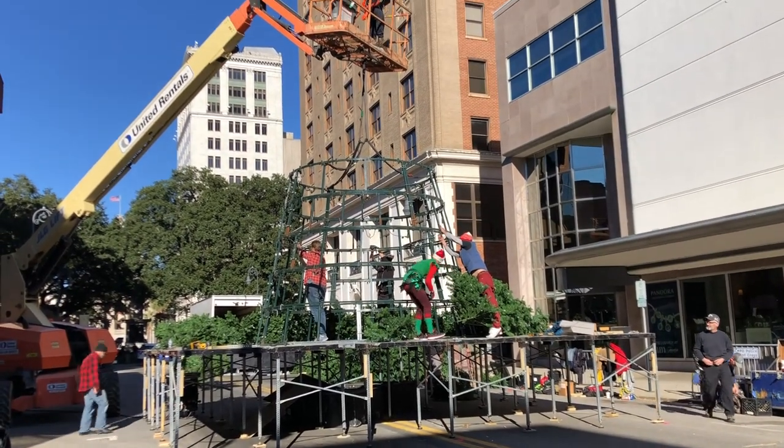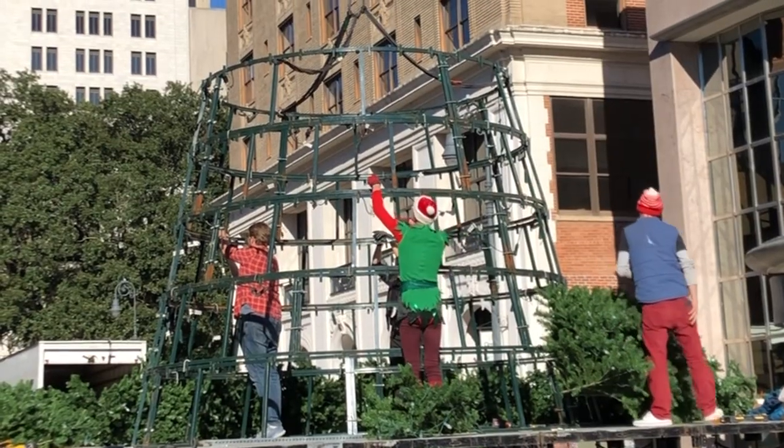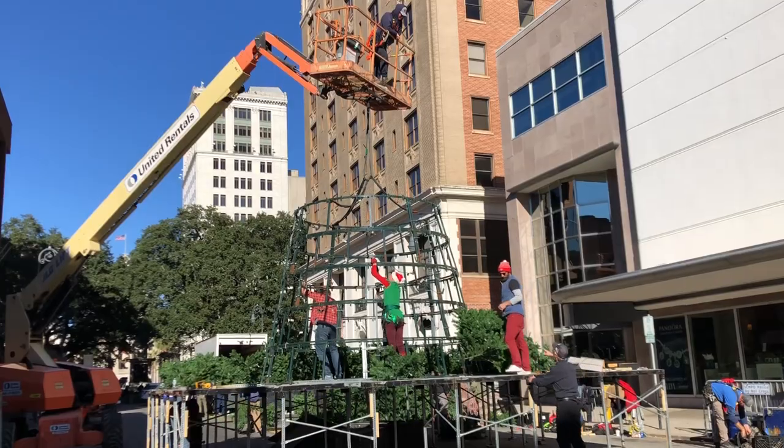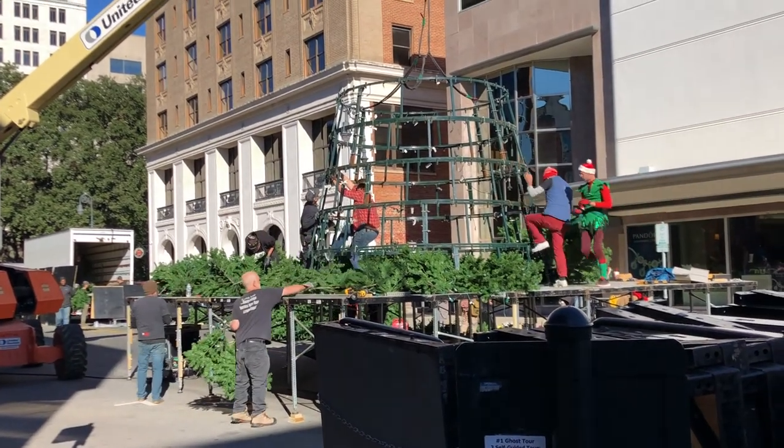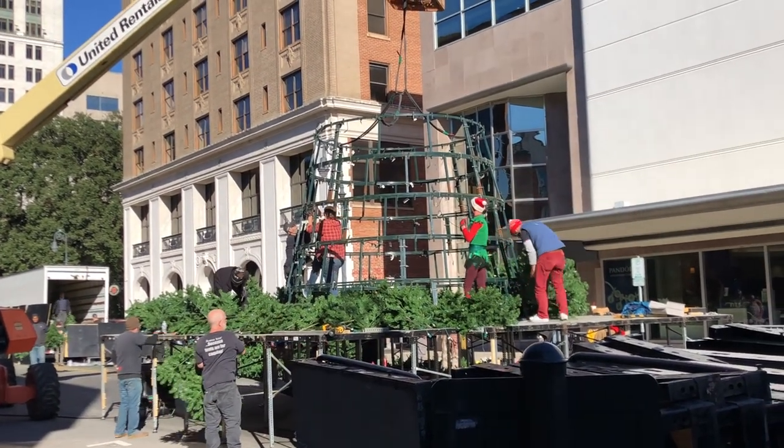A hot mess. To add to the chaos, people were setting up the Christmas tree for the tree lighting that was set to happen after Thanksgiving. Now we know that the city's Christmas tree isn't actually a tree — it's simply just a frame with fake pine branches on it, but tis the season.